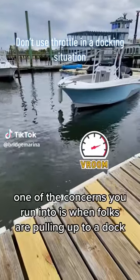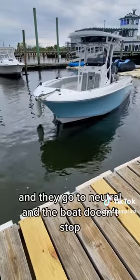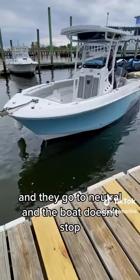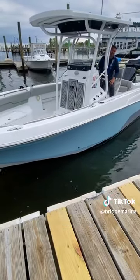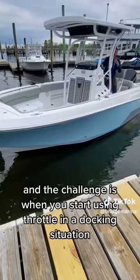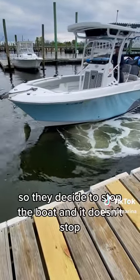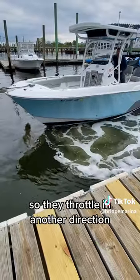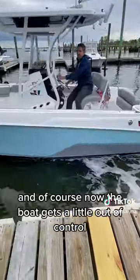One of the concerns we run into is when folks are pulling up to a dock — they're keeping in gear and the boat has a lot of momentum. They go to neutral and the boat doesn't stop, so they go to reverse and it still doesn't stop, and they get excited and use throttle. The challenge is when you start using throttle in a docking situation, the boat gets a little bit squirrely. They go too fast in one direction, try to stop, can't, so they throttle in another direction, and the boat gets a little out of control.